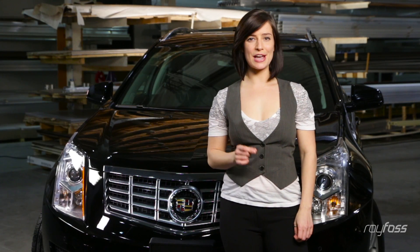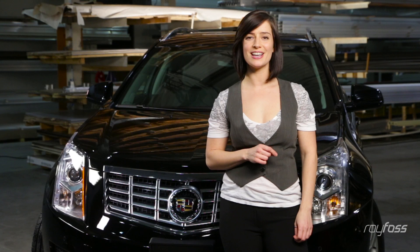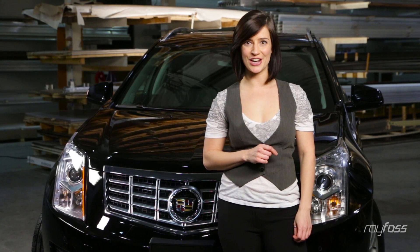All you need to do is drive. Still need more reasons to get your family into a 2016 Cadillac SRX from Roy Foss? Click on the link following this video.